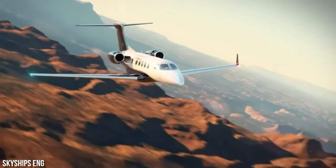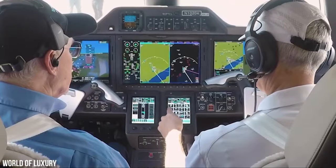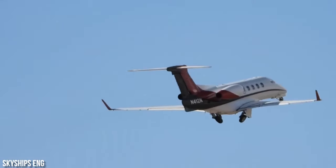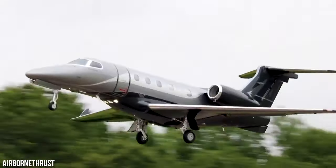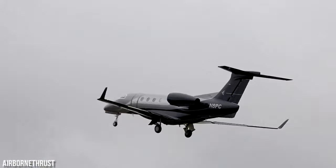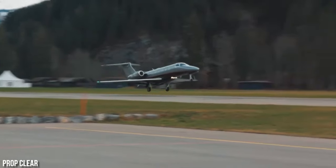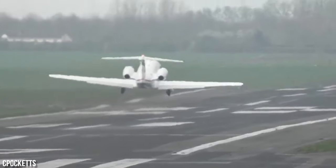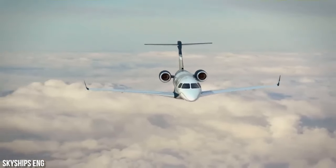These engines not only deliver remarkable power, but also excel in efficiency — they minimize the noise footprint, achieve superior fuel economy, and produce fewer emissions compared to competing aircraft. Furthermore, the powerful engines combined with an innovative winglet design enable rapid climb rates of up to 3,000 feet per minute. The aircraft's relatively short takeoff field length of 3,209 feet, compared to the CJ-4's 3,410-foot requirement, adds to its impressive performance capability.